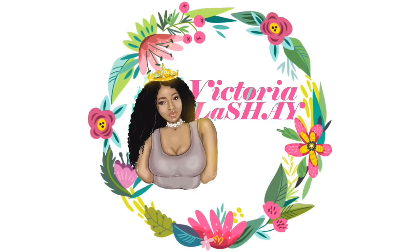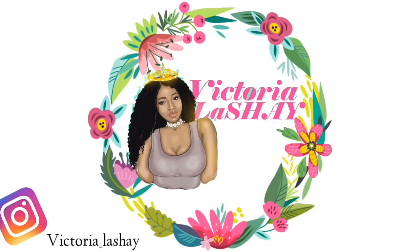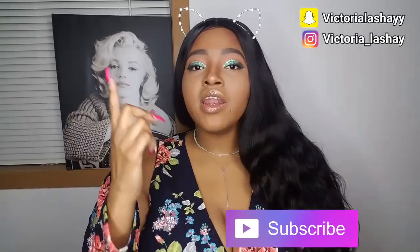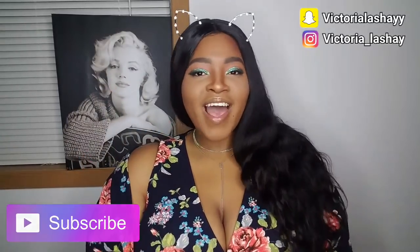Hey, what's up V Squad! Welcome back to my channel. If you are new here, hello, my name is Victoria. I am sick so don't judge me. Make sure you hit that subscribe button so you become a part of the V Squad, and if you are an oldie but a goodie, I have nothing but love for you.